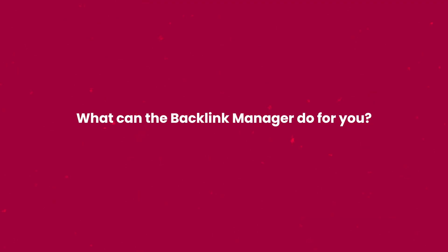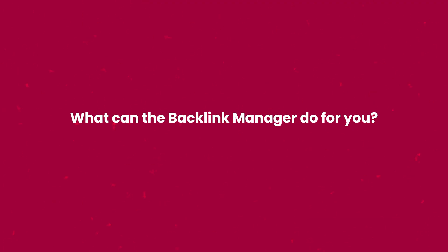That is exactly what Backlink Manager is. Instead of a labyrinth, we offer you a straightforward path to link management. Picked your interest? Let me give you more insight into what exactly the Backlink Manager can do for you.